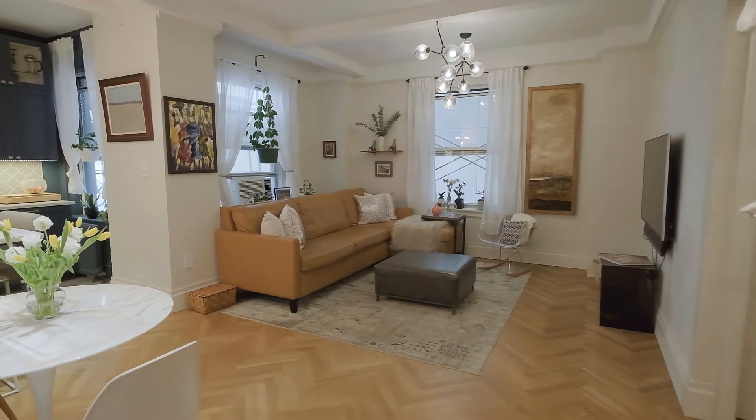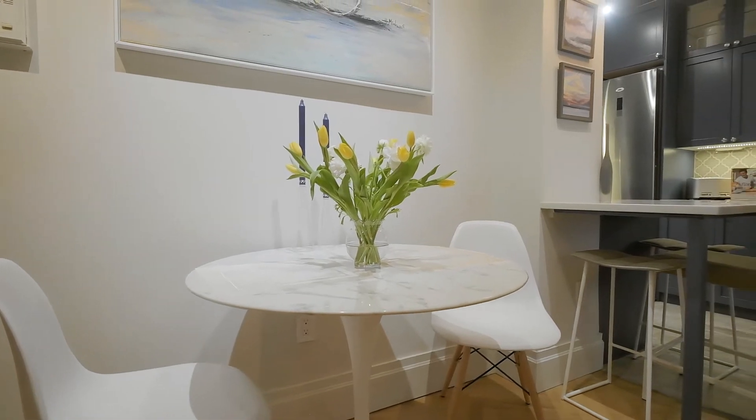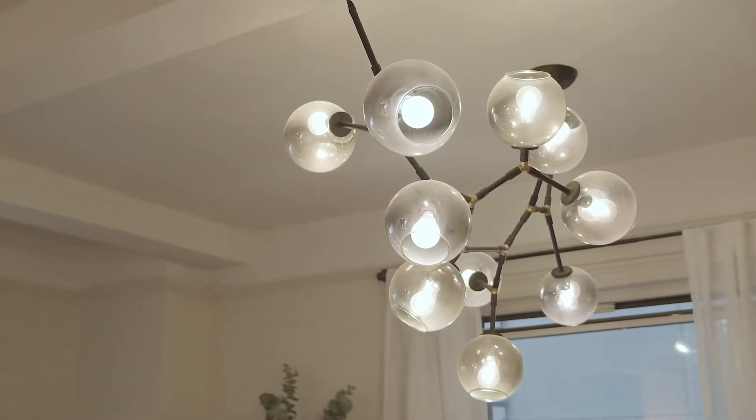The inviting living room is spacious with ample room for both dining and entertaining. The lovely pre-war features include high beam ceilings and original moldings, complemented by beautiful solid white oak herringbone floors.